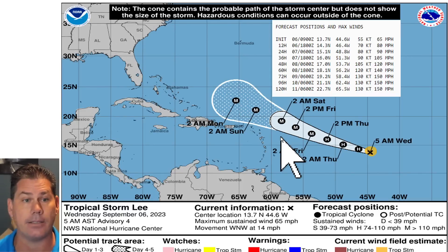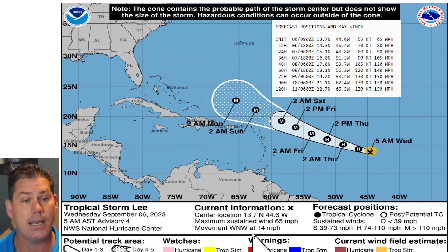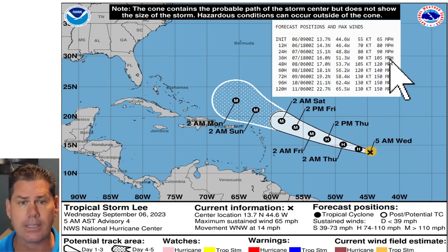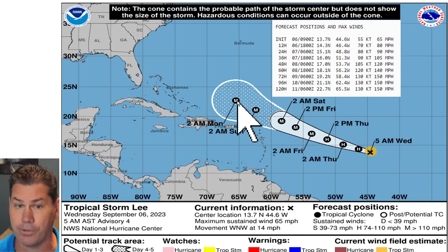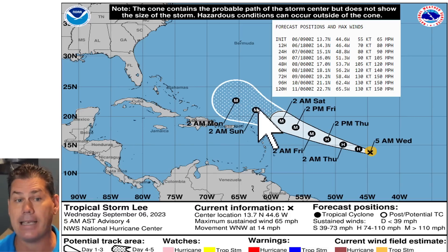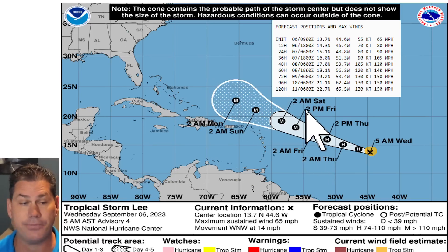Looking at the latest breakdown on Tropical Storm Lee: it's now a 65 mile per hour tropical storm moving west-northwest. The guidance from the National Hurricane Center is very bullish — you very rarely see this intensity right off the gate. This is expected to be a major hurricane just two days from now, continuing to intensify. The latest cone actually keeps it north of the islands and hopefully north of Puerto Rico, but this is going to be a dangerous storm — a 150 mile per hour major hurricane, Category 4 or 5 by day five. We've got a long time to track this storm.